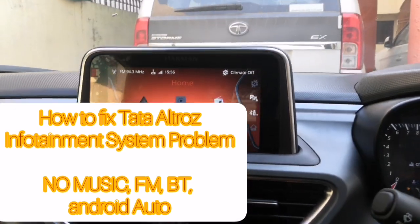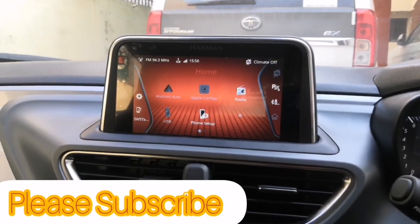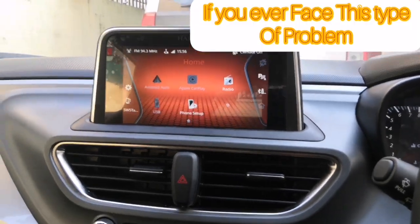Hello people! So how are you all? I will tell you a problem about Tuttle Tross and I will tell you a solution too. So the problem is this.